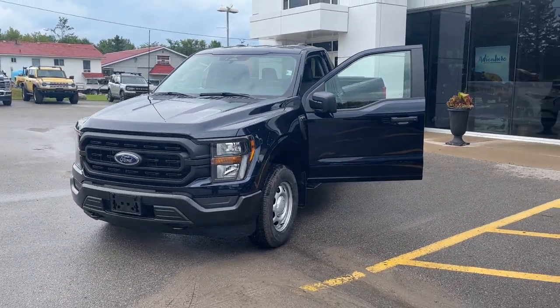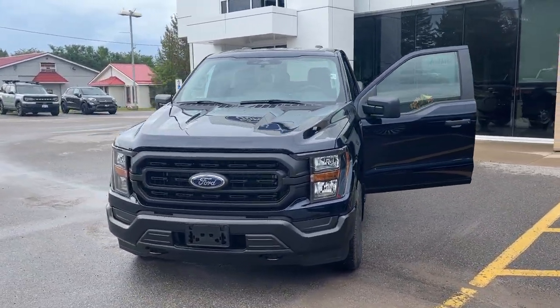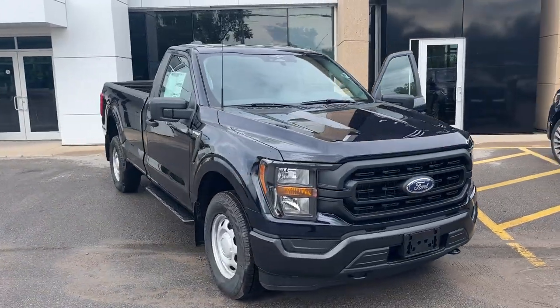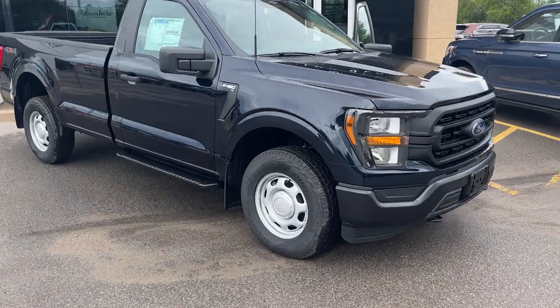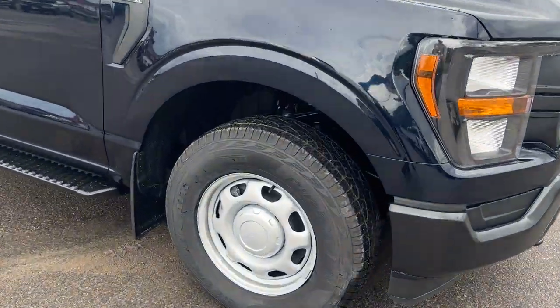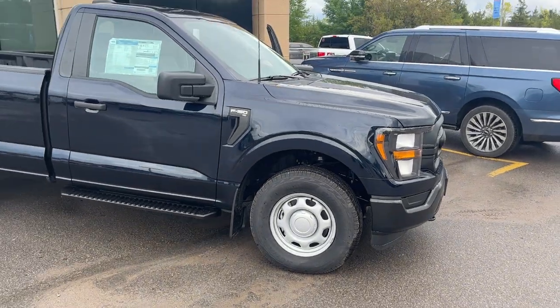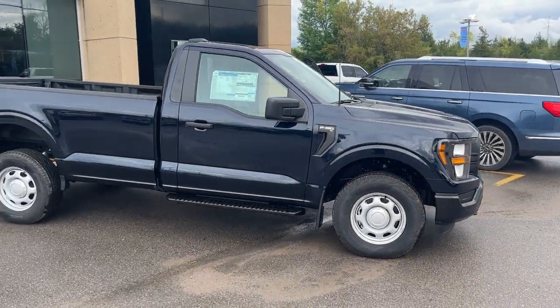2023 Ford F-150 regular cab XL 101A package in the anti-matter blue metallic paint — really sharp looking truck. Rolling on 17-inch silver styled steel wheels with Pirelli tires, and this one is powered by the 3.5-liter EcoBoost engine.